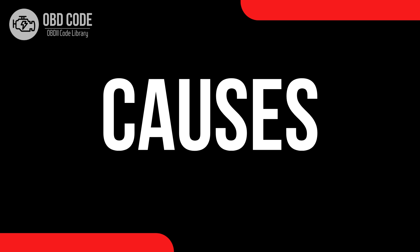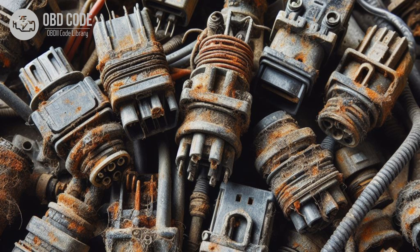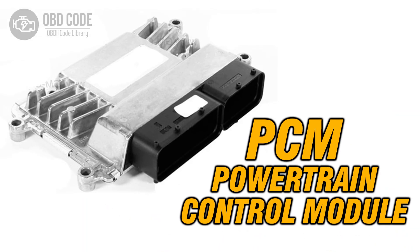Causes of the code P0641. 1. Faulty sensor reference voltage circuit wiring or connectors. 2. Corrosion or poor connections in the sensor reference voltage circuit. 3. A defective engine control module (ECM) or powertrain control module (PCM).